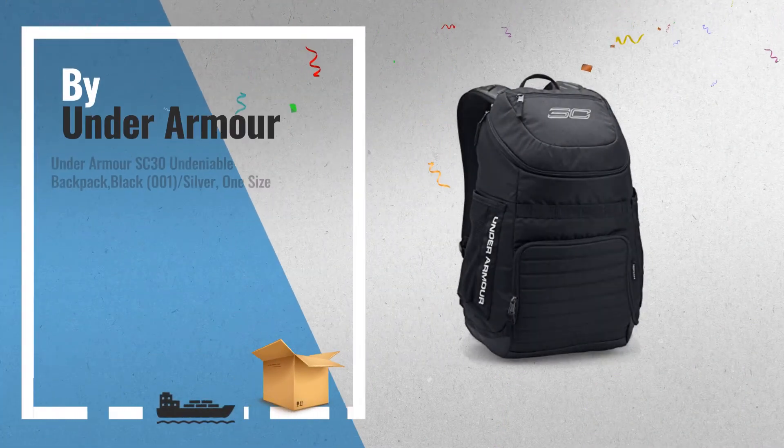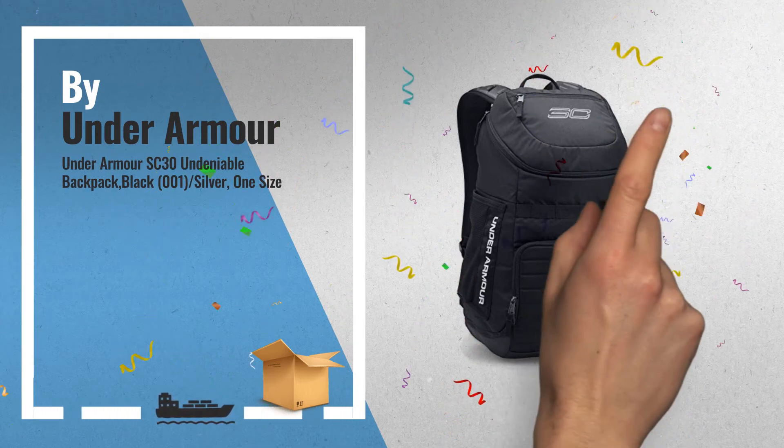Number 7: best of Stephen Curry's signature SC-30 collection, by Undrama.